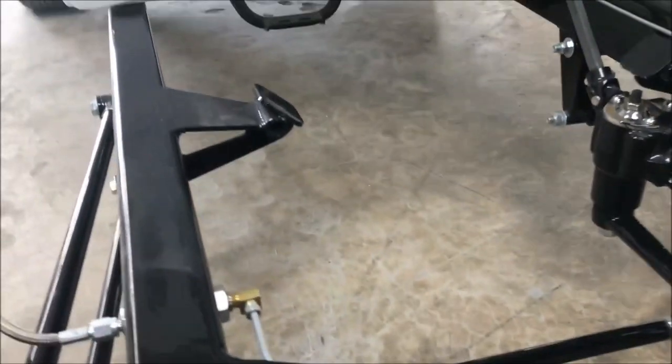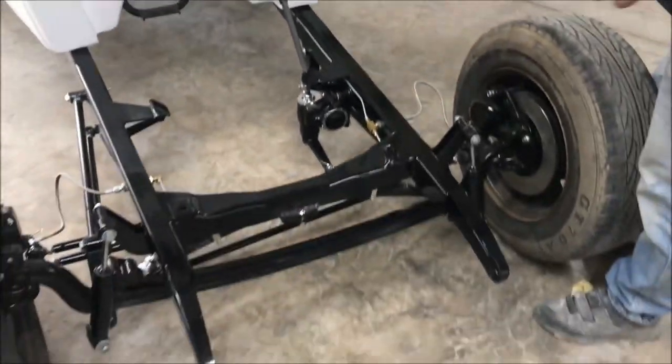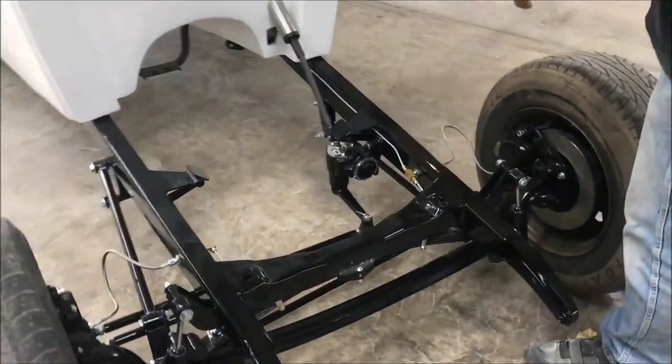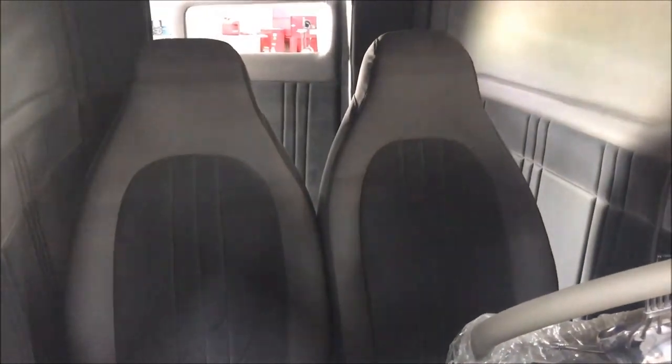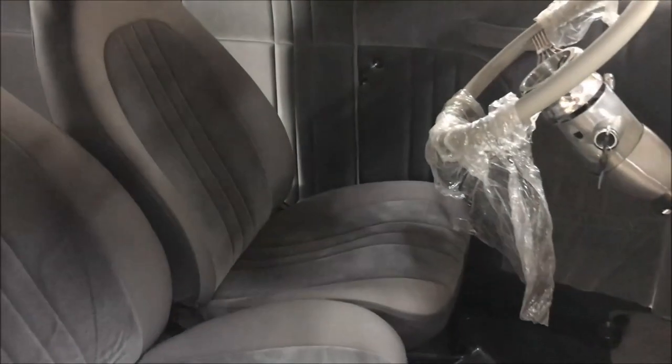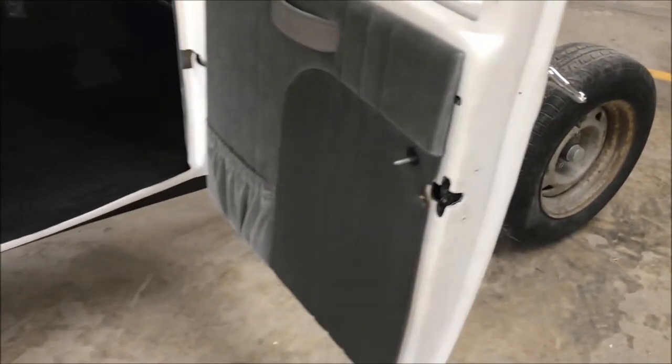The Model A frame has already been painted, brakes are plumbed and ready to go. It's got a cross steer with a bag of box. If you look at the interior, it's already been done in grey — it's got hidden hinges, steering column already installed, headliner, and an overhead console ready for a radio to go in.